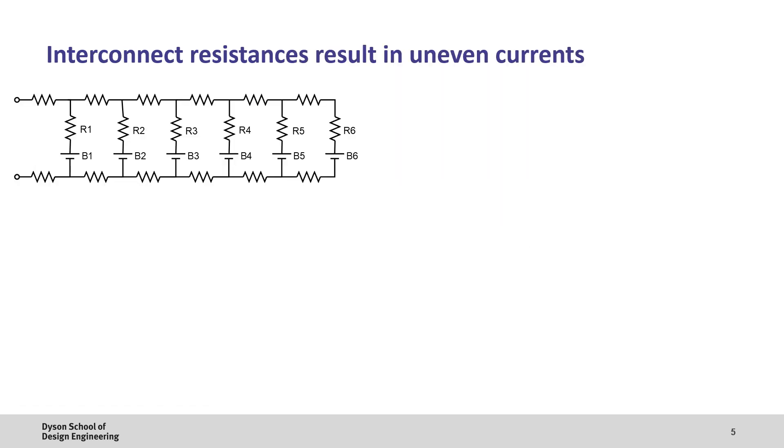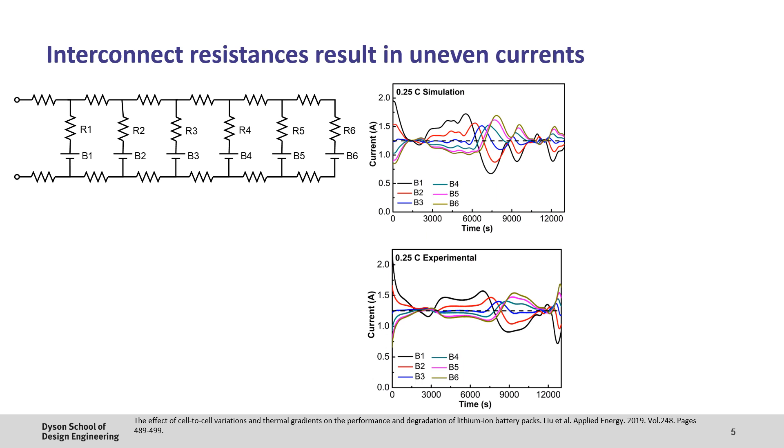If we take this single particle model and put it into a parallel string of cells — which is commonly done to increase capacity — you might intuitively think that the current is split evenly across all cells. However, because of the finite interconnection resistance in the pack, some cells provide more current than others. These interconnection resistances are inevitable and come from pieces of metal that link up the cells as well as the contact resistances. In this example, the current in cell 1, which is closest to the load point, provides approximately twice as much current as cell 6, which is furthest from the load point. This later reverses when the state of charge of cell 1 drops and its internal resistance increases, pushing more load to cell 6 — a trend seen in both the model and experimental results.